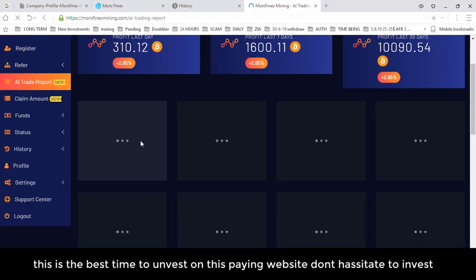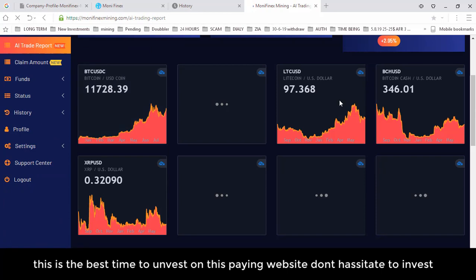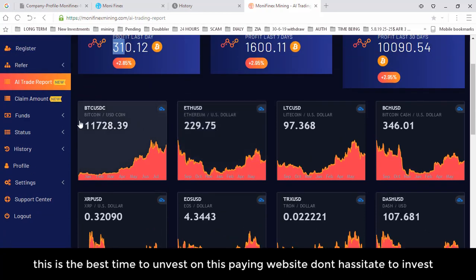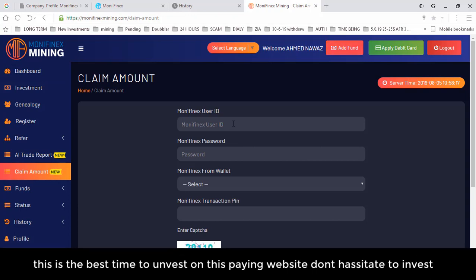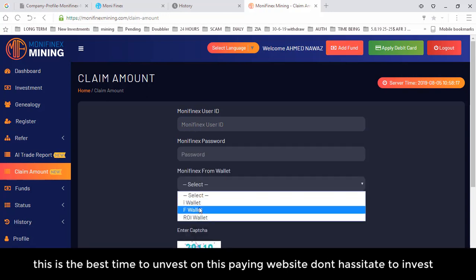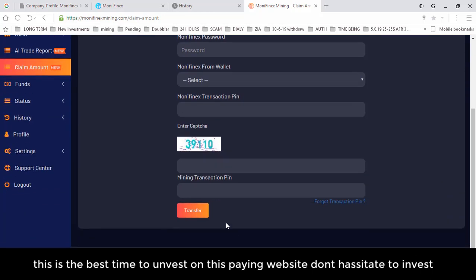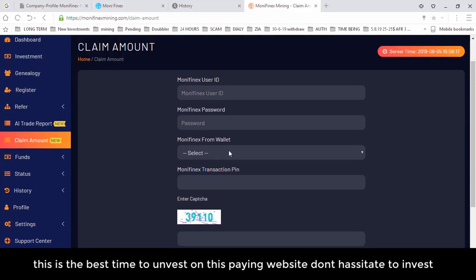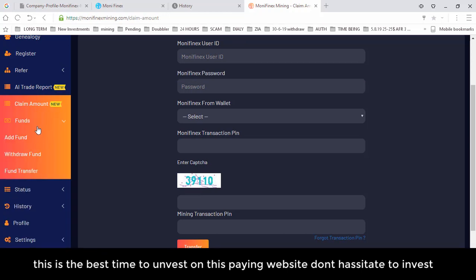Under All Trade Reports, you can see the company's trading activity — last day profit, 7-day profit, and 55-day profit — to check what state the company is in. The Claim Amount option is for old Money Phoenix users who have shifted to this platform. They need to enter their old Money Phoenix ID, password, select the wallet to receive the amount, fill in the transaction mining PIN, and click Transfer to migrate their balance.